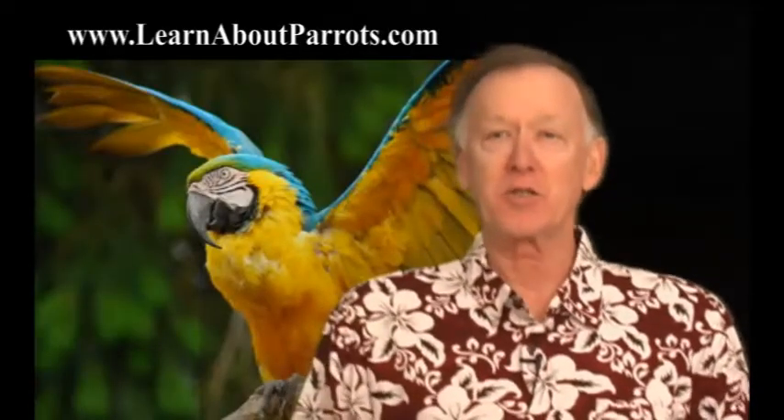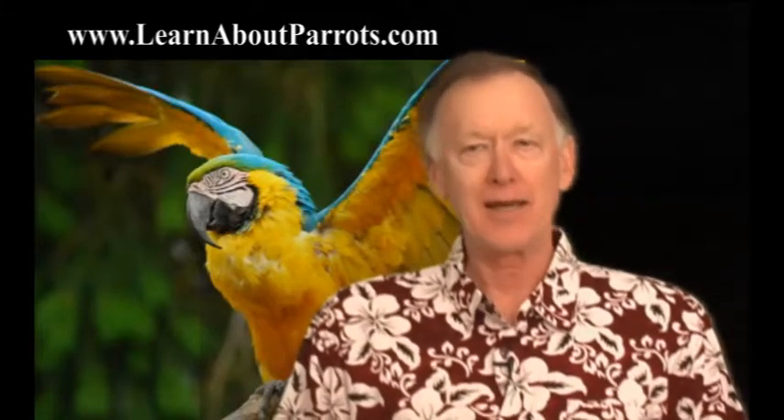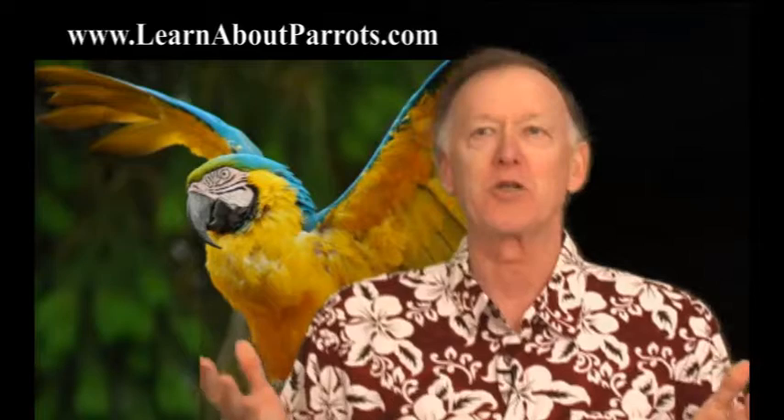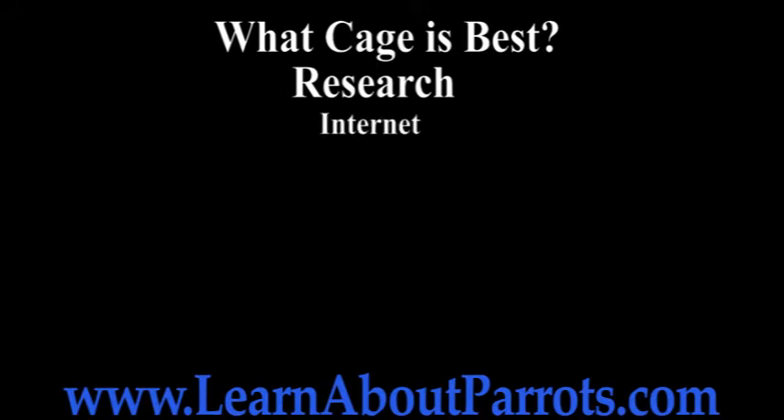You've made the decision to purchase a parrot, you've researched what breed you want to obtain, and now you have to prepare for the bird's homecoming. You can't just bring the bird home and turn it loose in your living room. There are several sources of specific information regarding what cage is best for each breed of parrot on the internet, as well as recommendations from cage manufacturers.